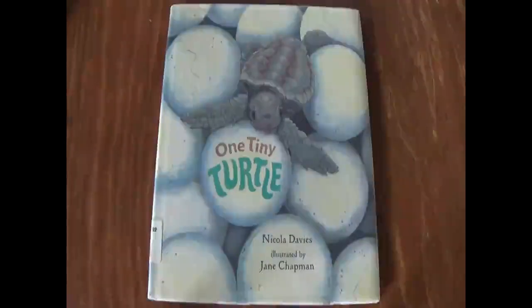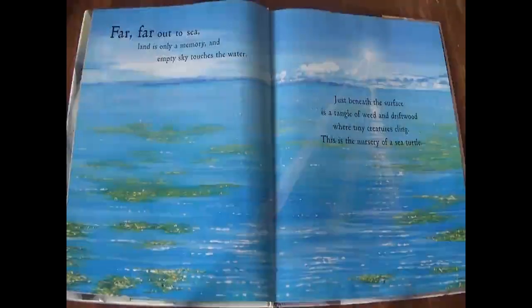One Tiny Turtle by Nicola Davies, illustrated by Jane Chapman. Far, far out to sea, land is only a memory. An empty sky touches the water. Just beneath the surface is a tangle of weed and driftwood, where the tiny creatures cling.